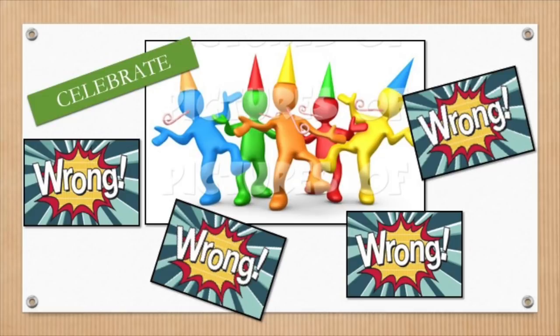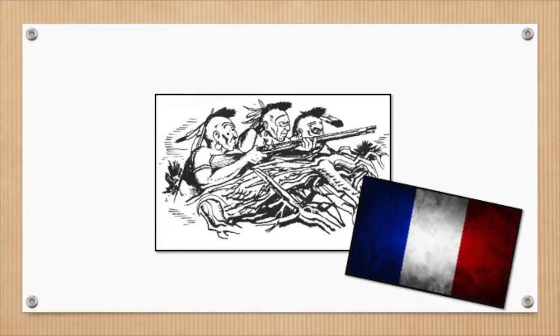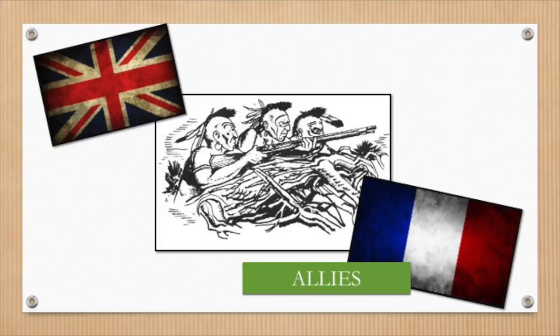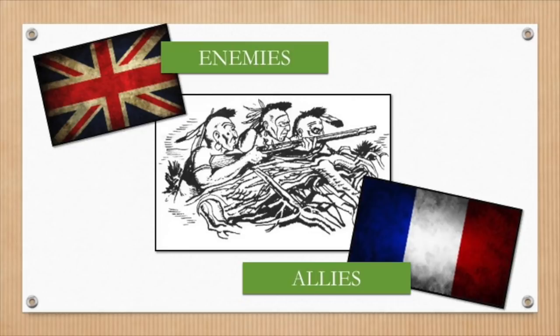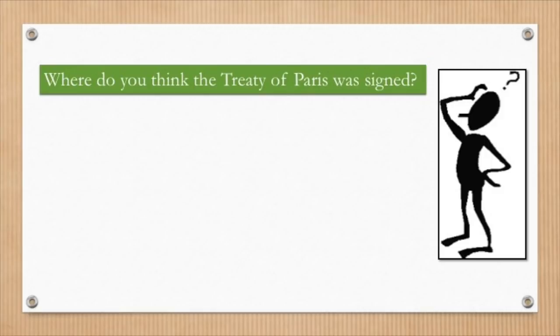Let's not forget about the First Nations. They were deeply involved in these battles between the French and the English, primarily supported the French, and many died on the battlefield with their allies. However, the First Nations and the British were still in conflict after the French surrendered. The Treaty of Paris gave Britain control of most of North America, and this angered the First Nations. The Treaty was signed in Paris, France, and only the British and French were at the talks — the First Nations were not invited.